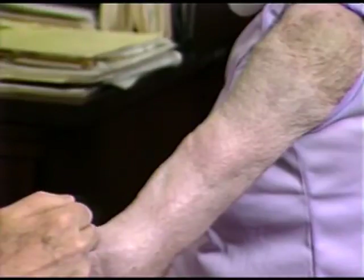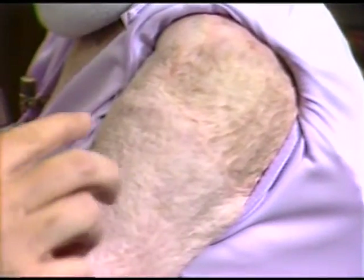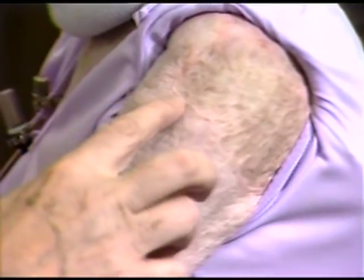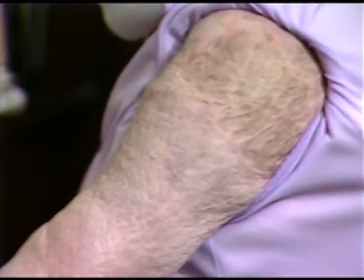The artificial skin extends from here to here. The skin here, the conventional grafting, is a little more irregular, slightly more pigmented than one would expect at this part of the body, and not quite as resilient as the artificial material.